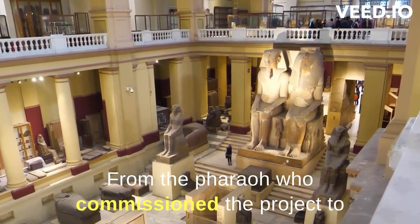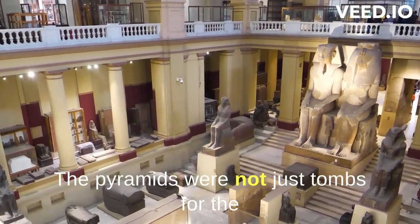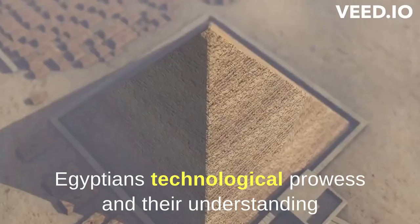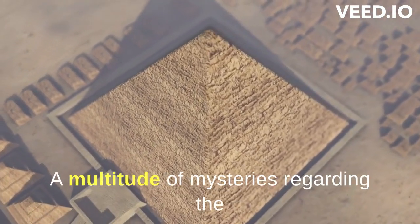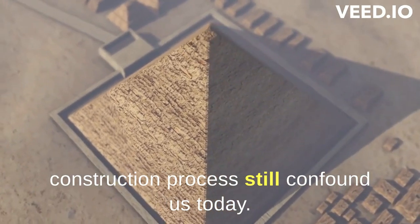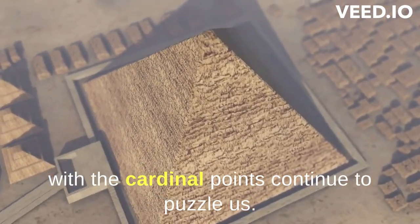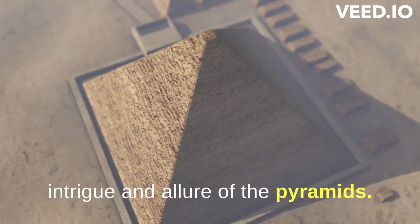From the pharaoh who commissioned the project to the laborers who moved the stones into place, everyone had a role to play. The pyramids were not just tombs for the pharaohs, but also declarations of power and prestige. They were proof of the Egyptians' technological prowess and their understanding of mathematics and geometry. A multitude of mysteries regarding the construction process still confound us today. Questions about the precision cutting, the transportation of massive stones over large distances, and the alignment with the cardinal points continue to puzzle us. However, these mysteries only add to the intrigue and allure of the pyramids.